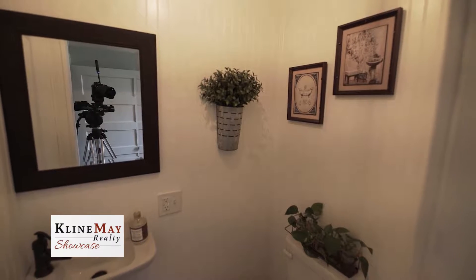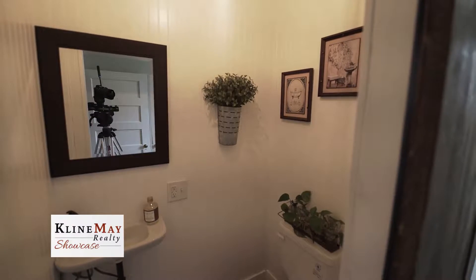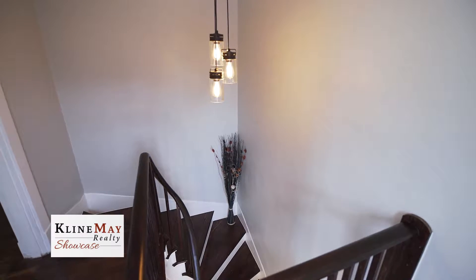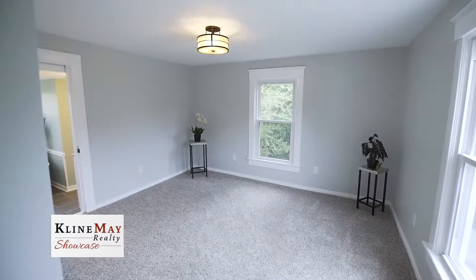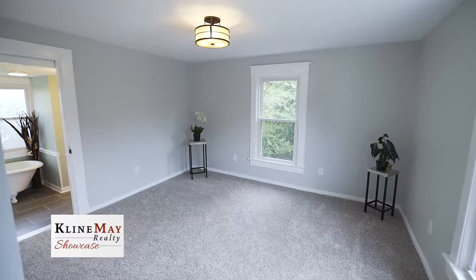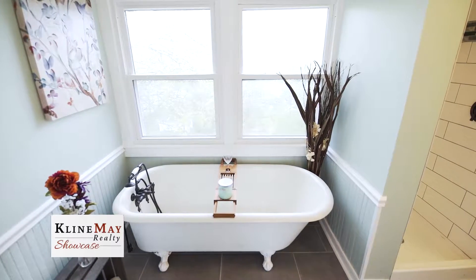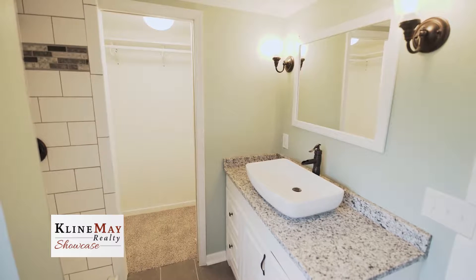A cozy half bath for guests featuring custom-built barn door, cute-as-a-button vanity sink, and beadboard finishes. The curved staircase visible from the foyer leads to the upper level that has three bedrooms with new carpet including a master ensuite and two full bathrooms. The master suite is freshly painted with new drywall and new carpeting. Off the master is a private bath featuring original clawfoot soaker tub, tiled walk-in shower, granite-topped vanity, and walk-in closet.